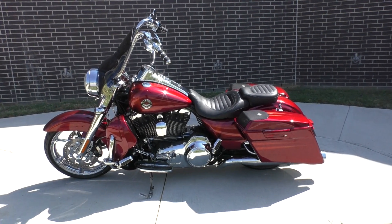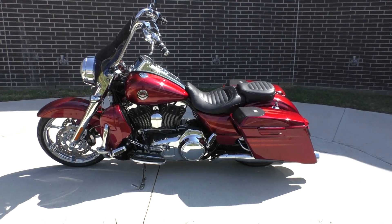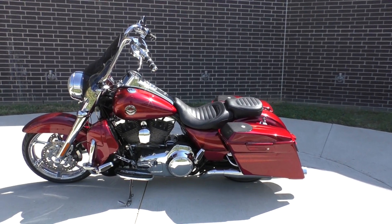Howdy folks, this is Rusty with American Motorcycle Trading Company here in Bedford, Texas. We've got a 2013 Harley-Davidson CVO Road King, and this is going to be one of our certified pre-owned motorcycles.